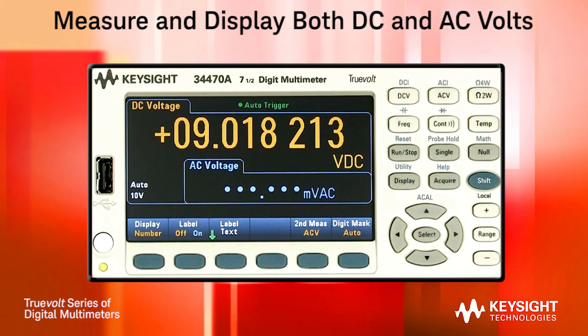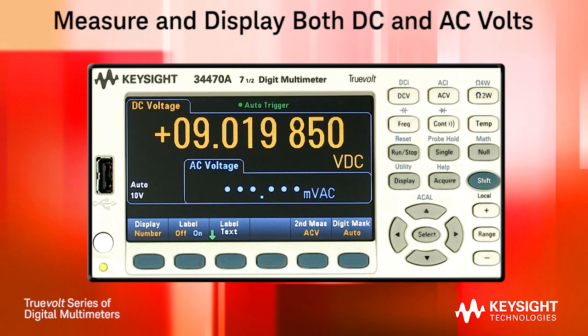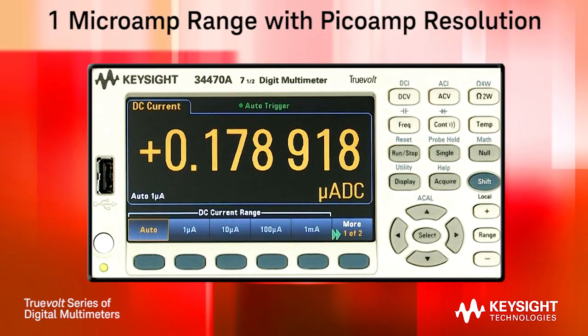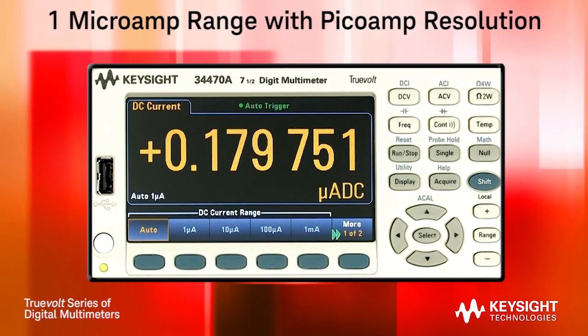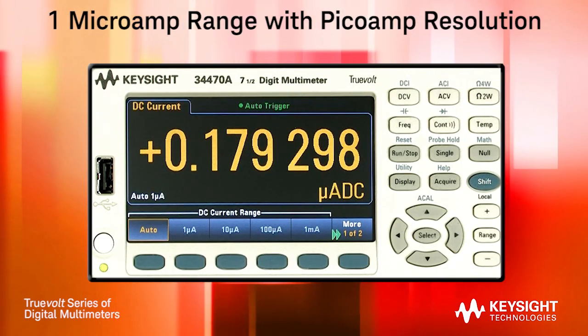With the new secondary measurement functions, you can acquire and view two functions at a time, like DC and AC volts. The current measurement function has a very low 1 micro-amp range with pico-amp resolution, making it possible to measure standby currents on low-power devices.